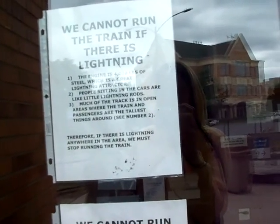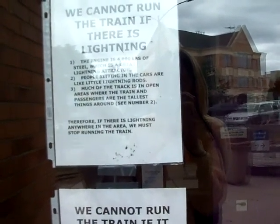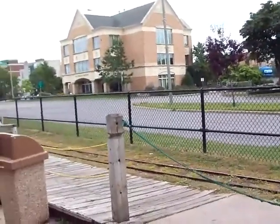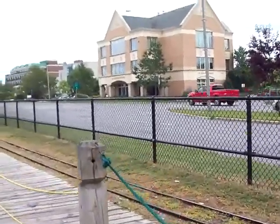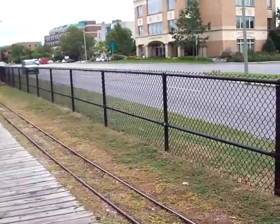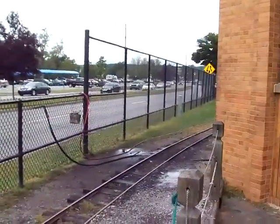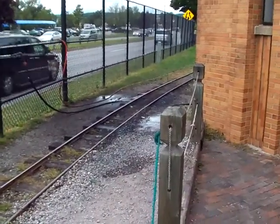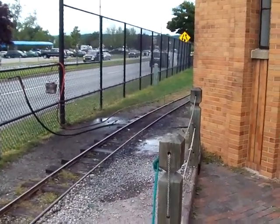Much of the track is in open areas where the train and passengers are the tallest things around, which could cause a lightning strike. So these are the reasons the train would not be running, or if it was not during business hours. And here on the boulevard they have the water hookup for the little steam engine, and they've got an oil can there and everything.